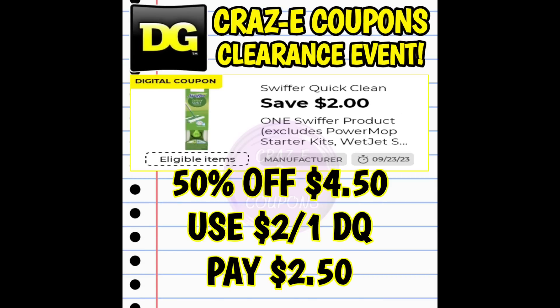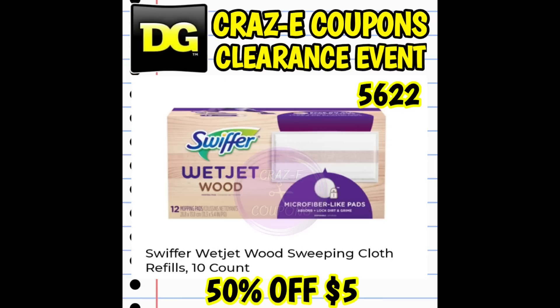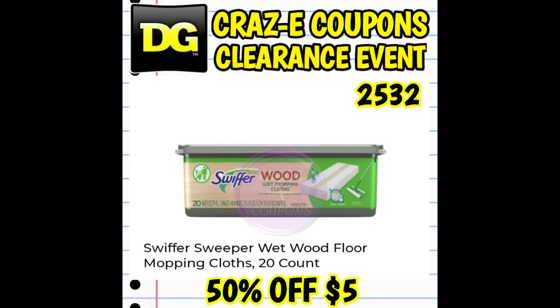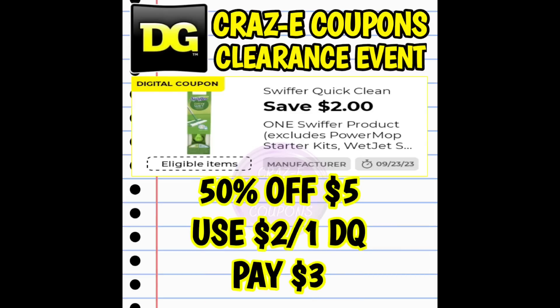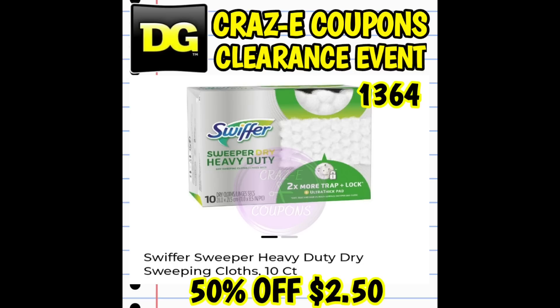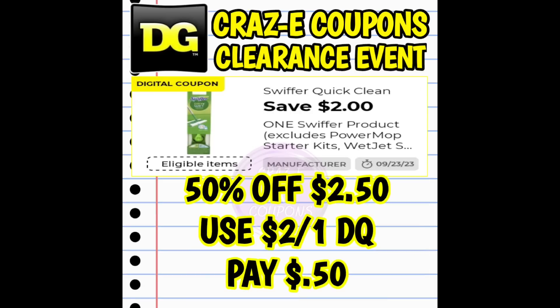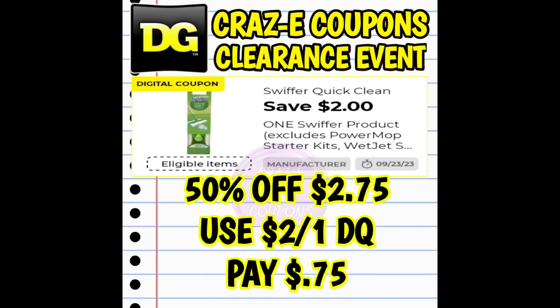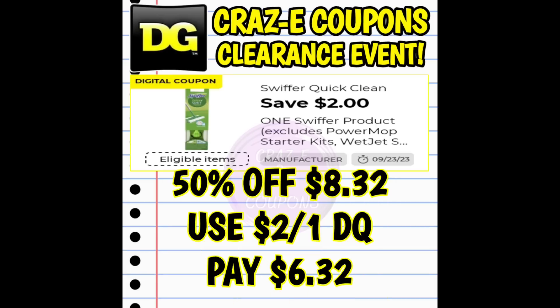Now we're almost to the end of the video, and I just wanted to pop back in real quick and point out all these amazing Swiffer products that are going to be included. This time around we do have a $2 off one digital coupon, making these super, super cheap — so hopefully your store still has a lot of this stuff in stock. Keep in mind, if you don't find it in the clearance section, make sure you check the regular aisle as well.